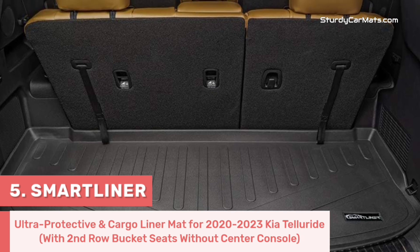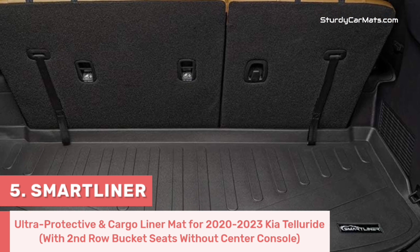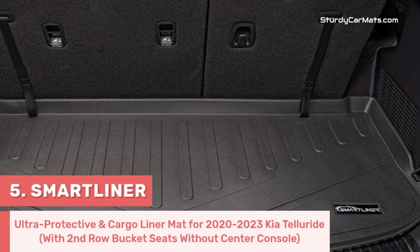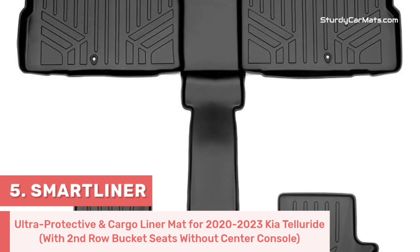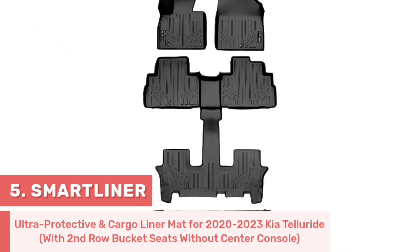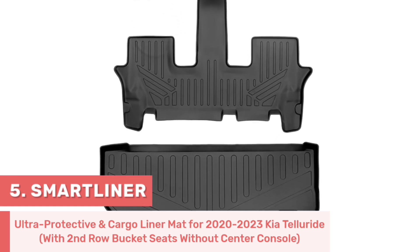It can be used even at high and low temperatures, and it is 100% safe for your family. Anti-slip grooves on the top provide comfortable foot traction, and an anti-skid design on the bottom keeps the mat in place.